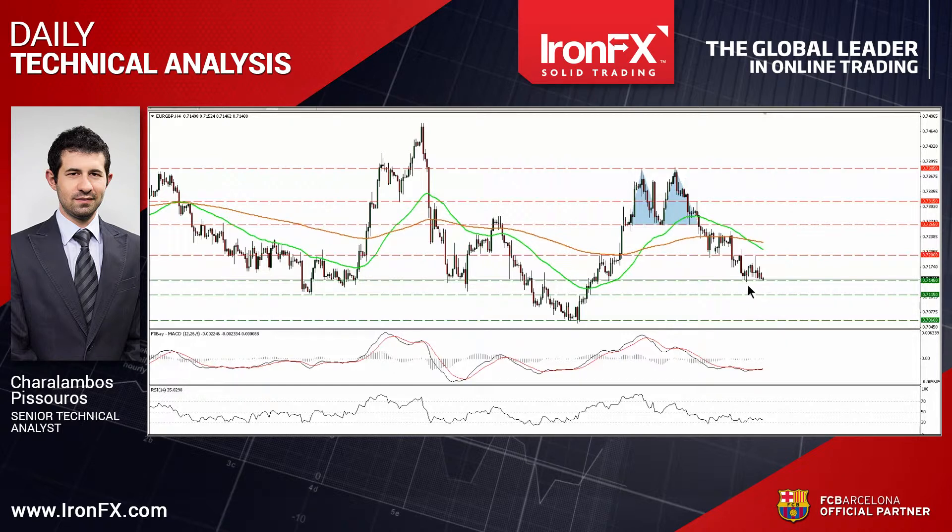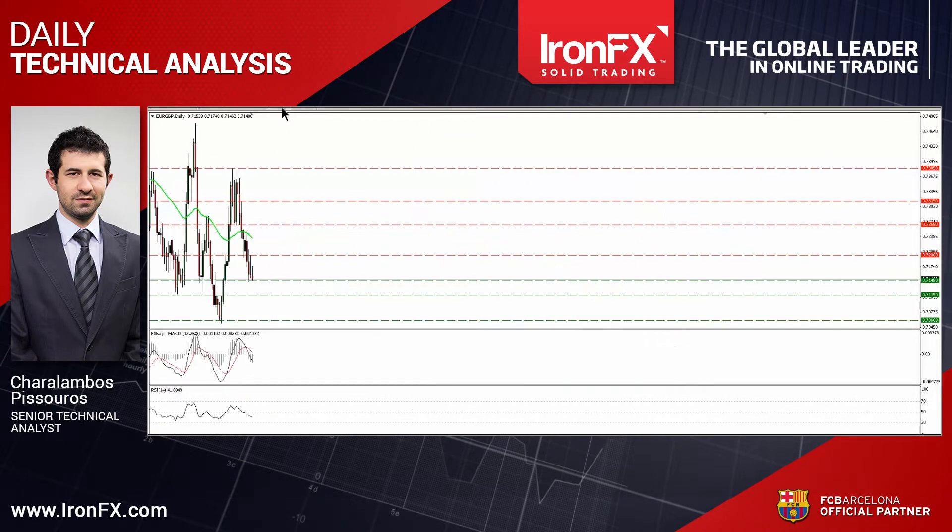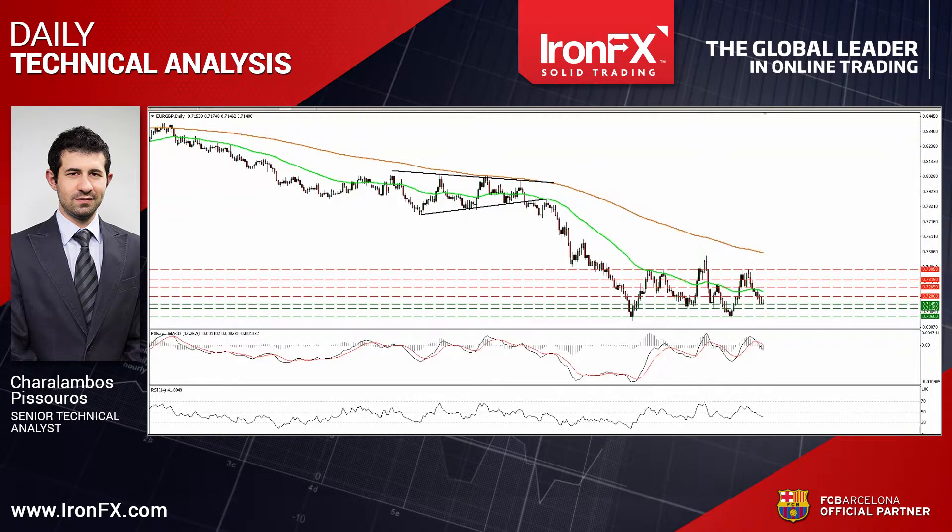I believe that the dip below 0.7145 is likely to target our next support at 0.7155. On the daily chart, the pair has been trading in a non-trending mode since mid-March. Therefore, although we may see some further declines in the short run, I would consider the overall outlook to be neutral.